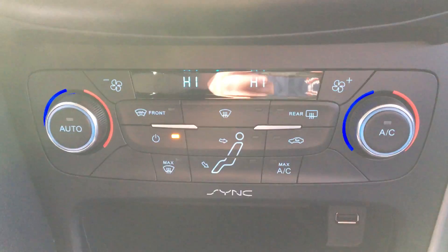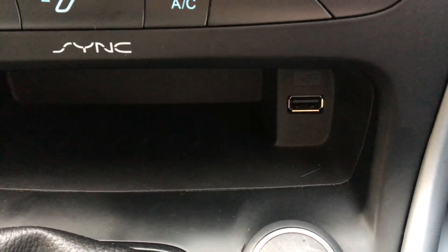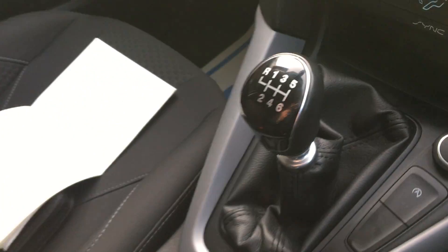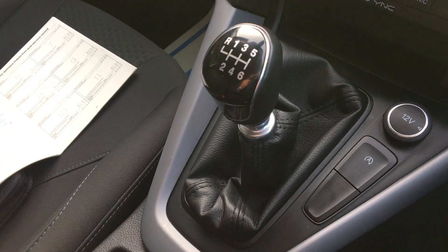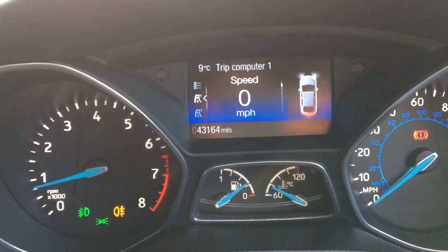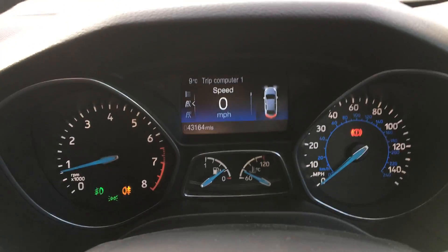Dual climate control and air conditioning. USB. Stop-start technology. 6-speed gearbox with leather gear knob and gear skirt. Service history. Colour display trip info.